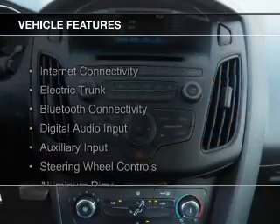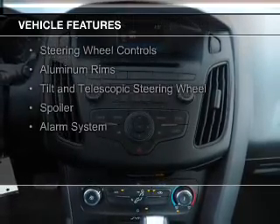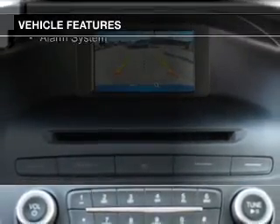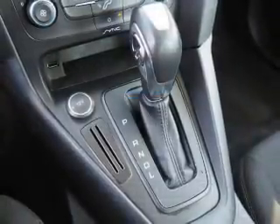The features include electric trunk, Bluetooth connectivity, digital audio input and auxiliary input, steering wheel controls, aluminum rims, a tilt and telescopic steering wheel, and a spoiler.